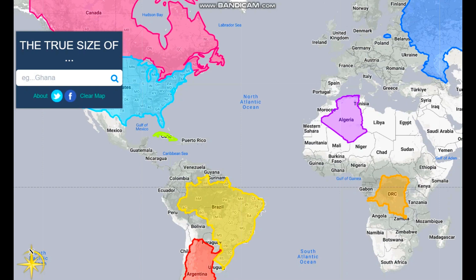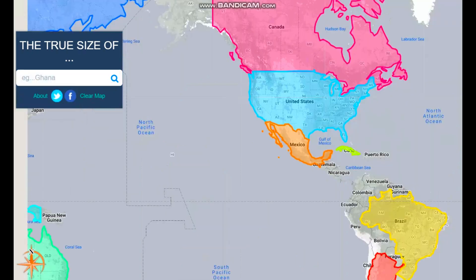Hi guys, today we're going to be looking at the true size of colossal countries. Before we start, remember to subscribe — let's try to get to 500, though that's probably going to be impossible.